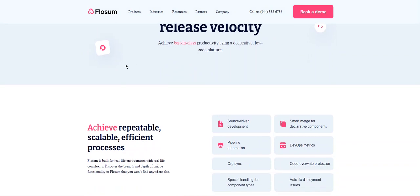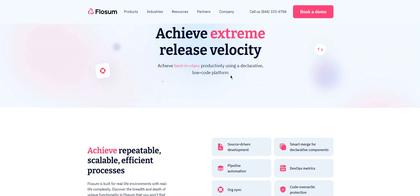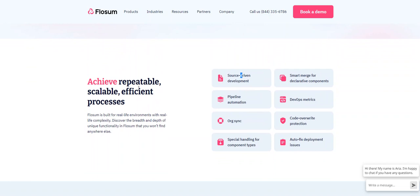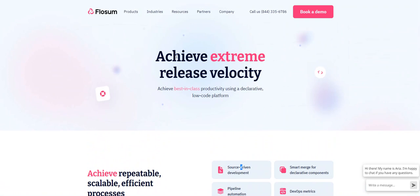Flossum offers features like extreme release velocity, best-in-class productivity using a declarative low-code platform, source-driven development, pipeline automation, special handling of component types, smart merge of declarative components, metadata code override, production auto-fix deployment — these are the features you get with this tool.